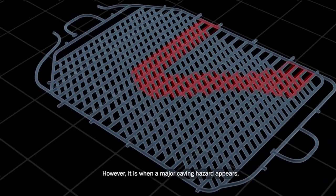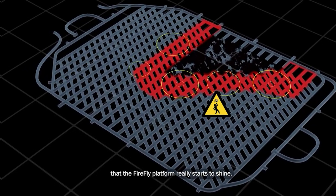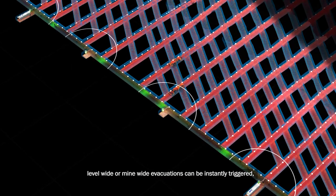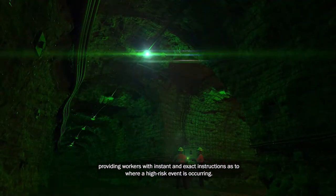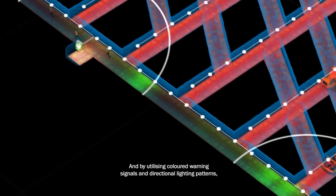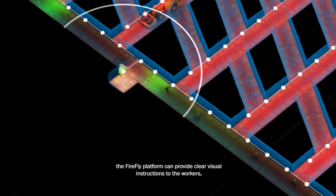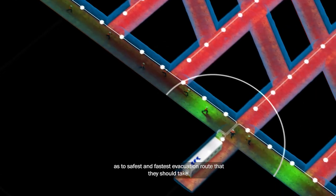However, it is when a major caving hazard appears that the Firefly platform really starts to shine. When a major incident occurs, level-wide or mine-wide evacuations can be instantly triggered, providing workers with instant and exact instructions as to where a high-risk event is occurring. By utilizing colored warning signals and directional lighting patterns, the Firefly platform can provide clear visual instructions to workers as to the safest and fastest evacuation route they should take.